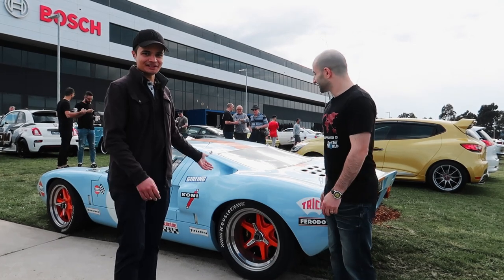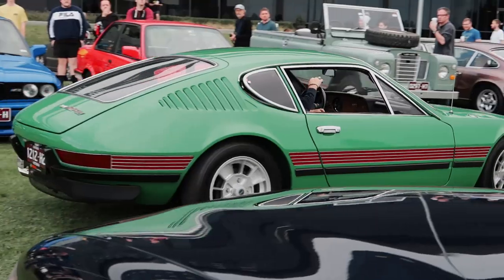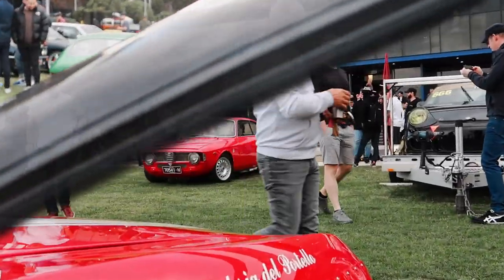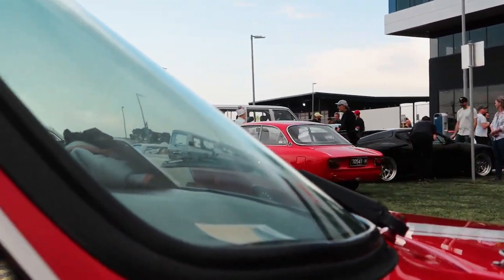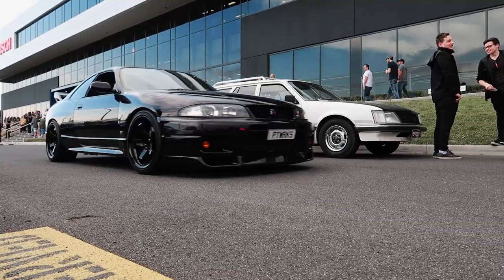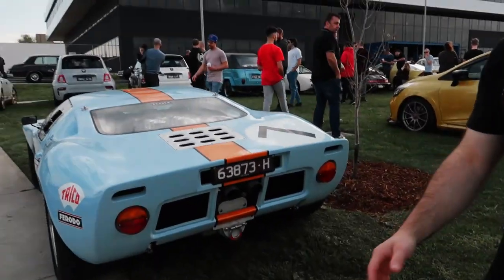Looking behind us as a hint of what's to come — lots of cool cars around here. Let's go have a look. What a better way to start off than a beautiful Ford GT40 here.